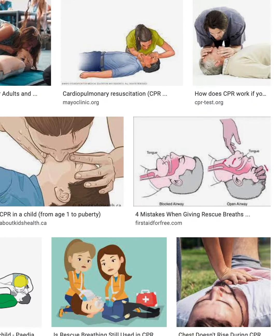Breathing: move air from the outside into the lungs. Giving breaths is blowing air into someone else's mouth while holding their nose shut and watching their chest rise from the air you blow in. This is taught as part of CPR.